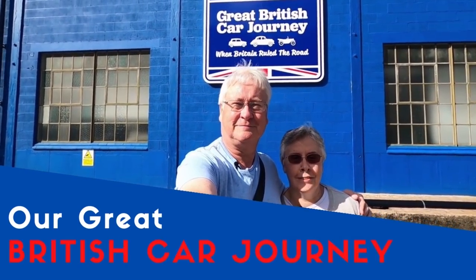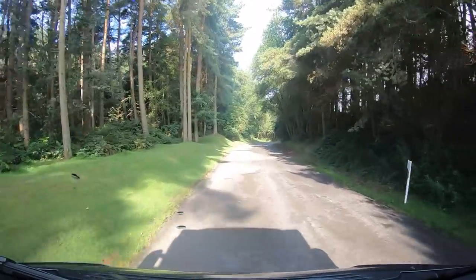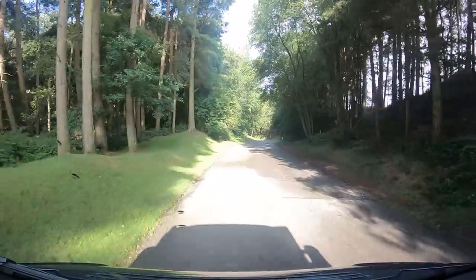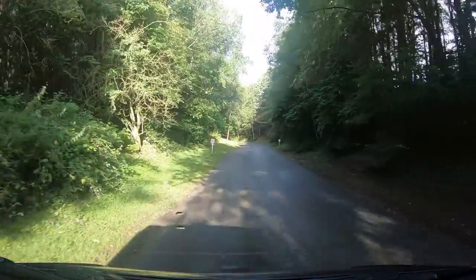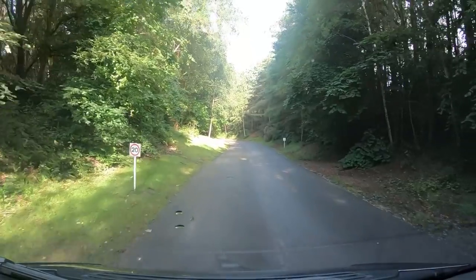We're heading out for a day out, going to the Great British Car Museum.